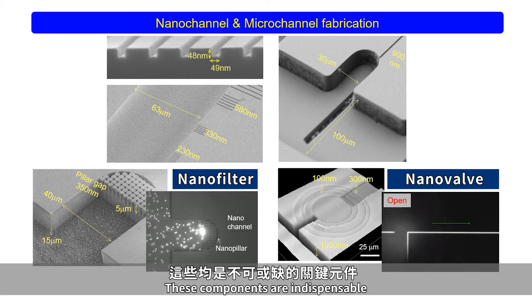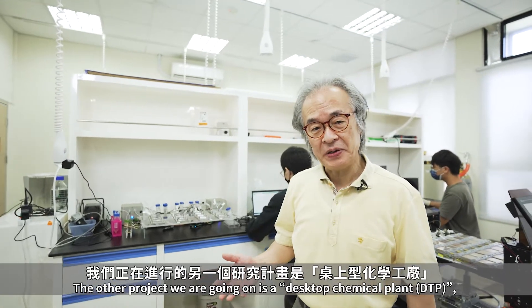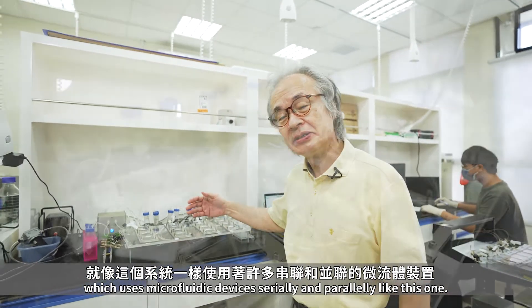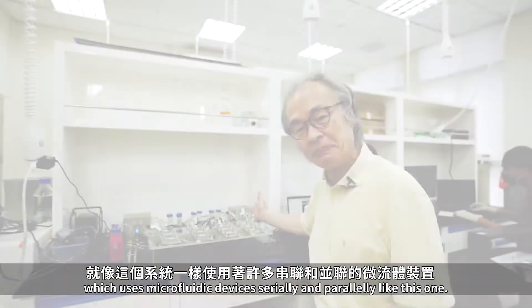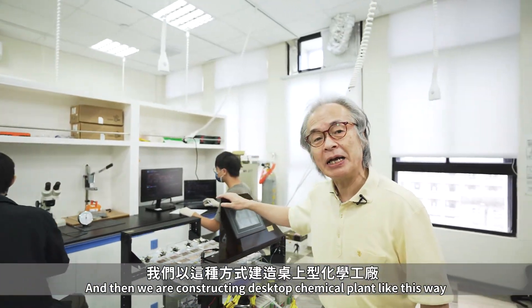These components are indispensable for the success of our single-cell proteomics project. The other project we are working on is a desktop chemical plant, which uses microfluidic devices arranged serially and in parallel like this one.